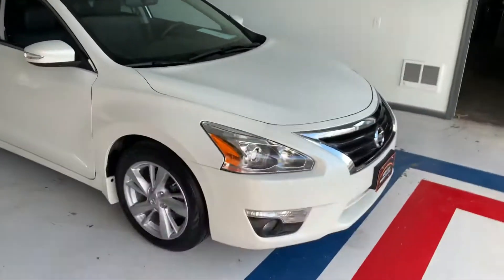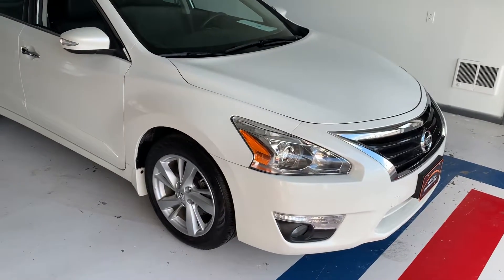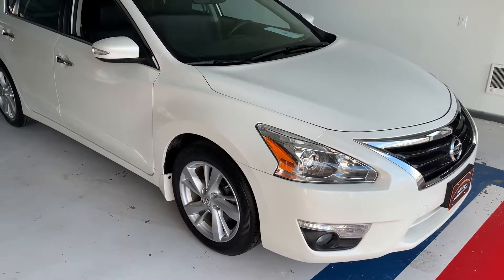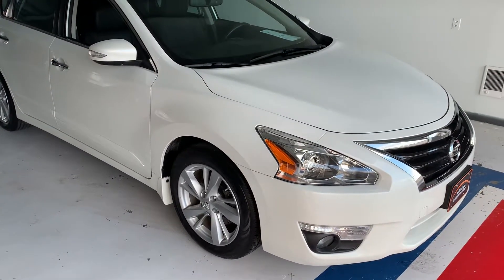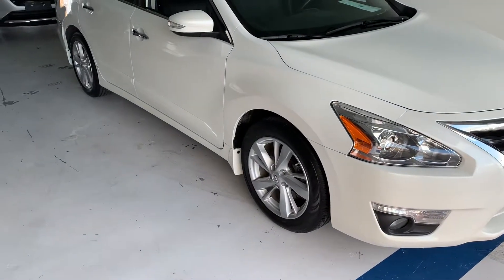What's up guys? It's Cam here at All Things Automotive. Today we have a 2015 Nissan Altima, 2.5 liter SL trim, one owner, no accidents, 19,593 on the odometer. Color is pearl white and it has a charcoal leather interior.